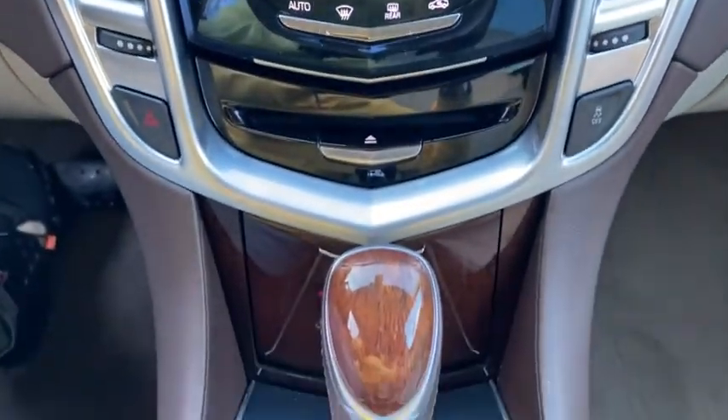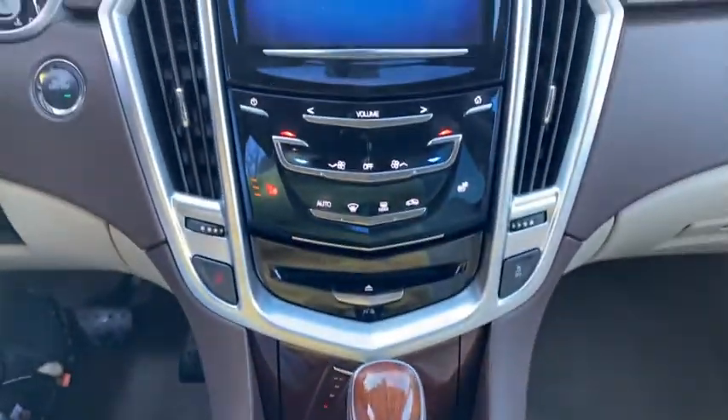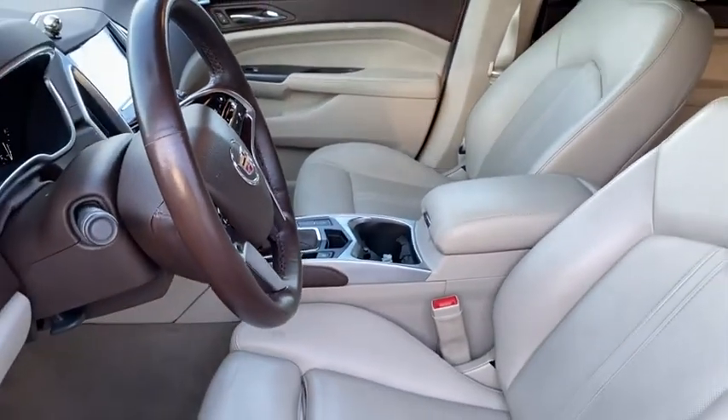Auto-dimming rearview mirror, aluminum wheels, four-wheel disc brakes, cruise control, AM FM stereo with CD player, center armrest, universal garage door opener, eight speakers, heated steering wheel, and rear window defroster. Drive away with a great deal on this vehicle.